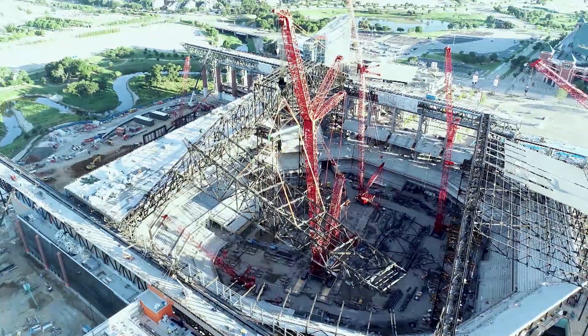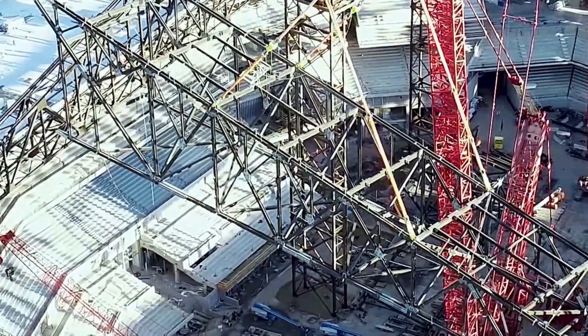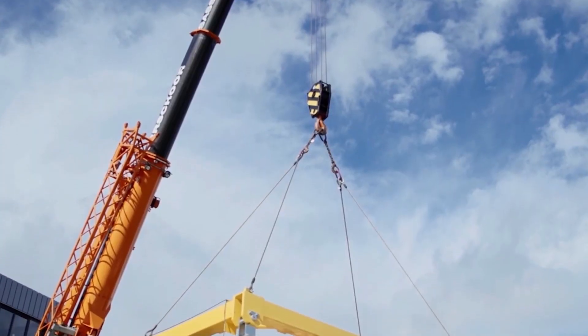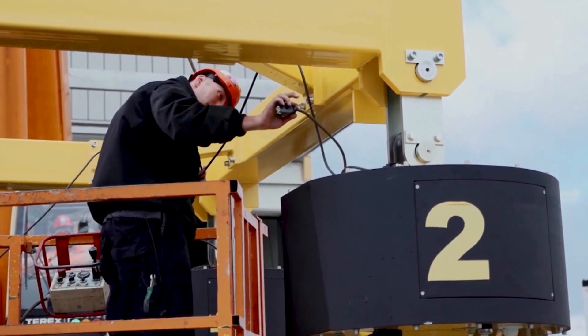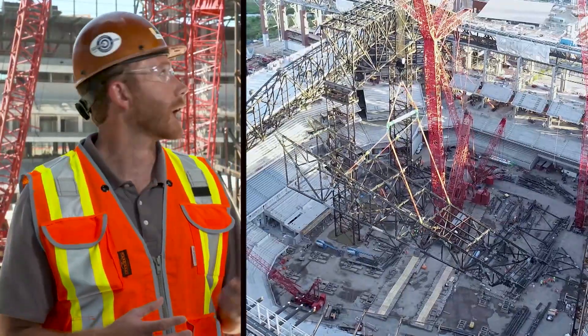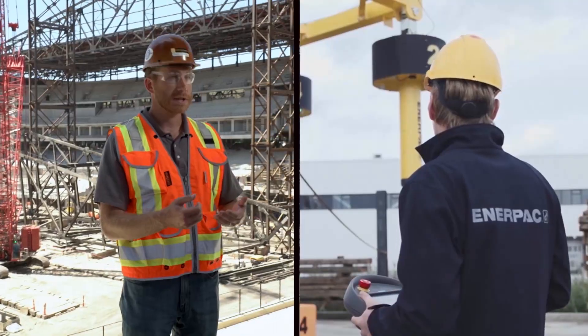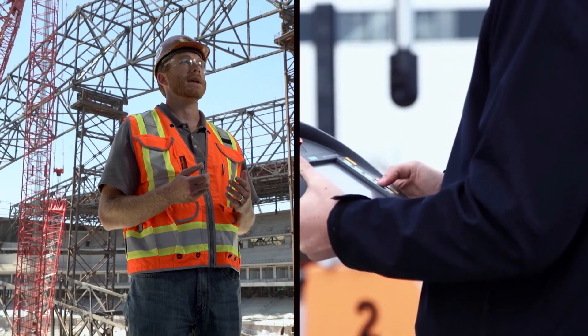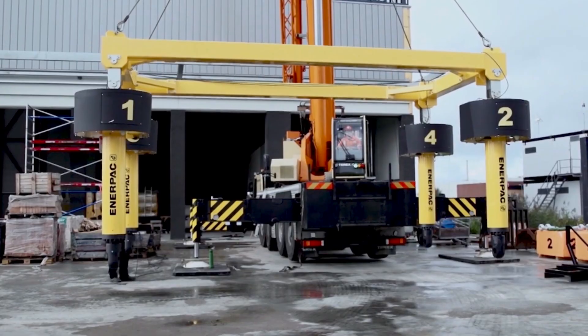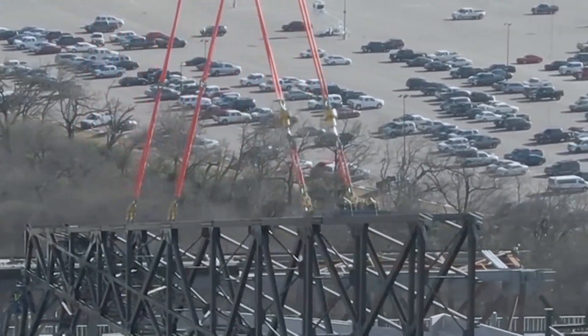We really pride ourselves on our ability to look at an application and work with that customer to help them get exactly what they need out of that tool for that particular job. The ENERPAC Sync Hoist — a brand new system — is a wireless communication system. That allows us, as we're erecting the piece say 200 feet in the air, to still control the alignment of the piece from the ground using ENERPAC's system. The remote control gives you the ability to have the controls in hand, and it really worked well to have that remote control function.